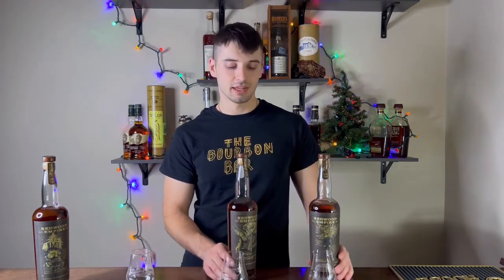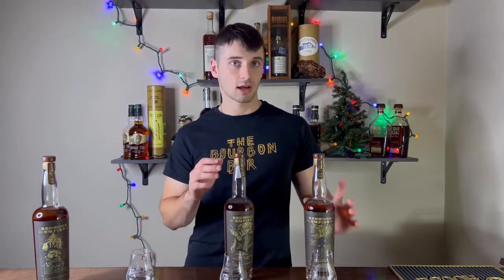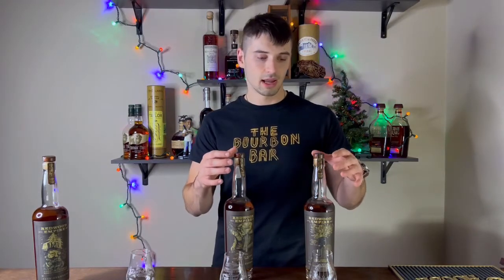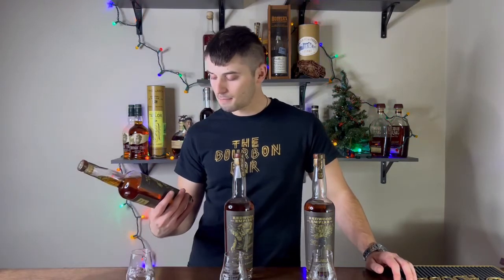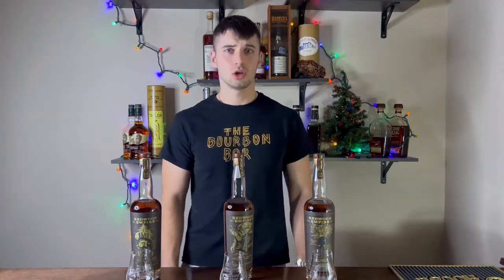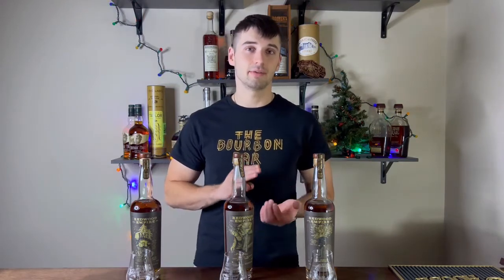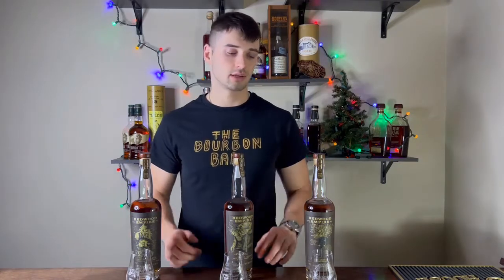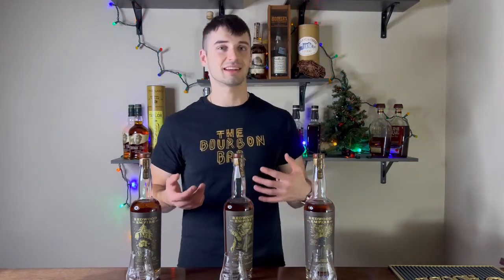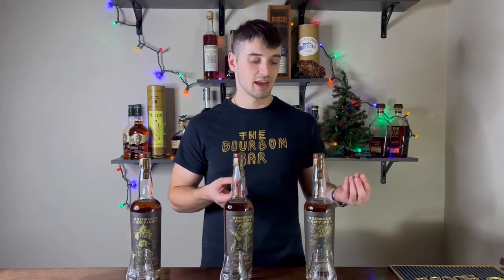I went through these glasses one last time and it came right down to the wire between the bourbon and the rye — the Emerald Giant and the Pipe Dream were really close. I don't typically like ryes as much as bourbons, so the fact that this rye could almost edge out the bourbon is amazing to me. The bourbon still has it by just a hair, and the Lost Monarch unfortunately lands in last place — the palate just left a little bit on the table. Now for the scores: nose, palate, and value for money, each out of 10.